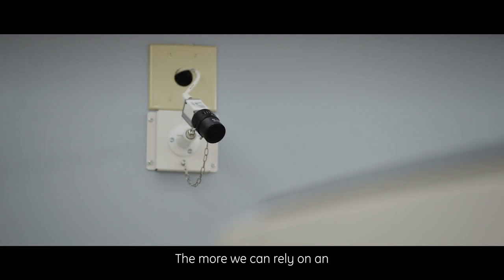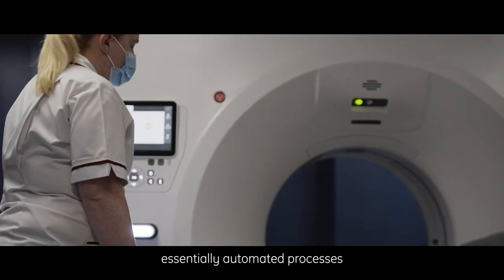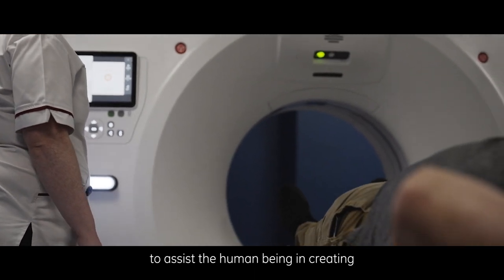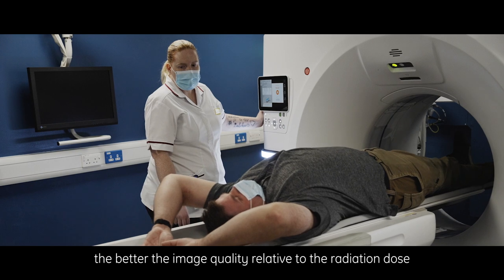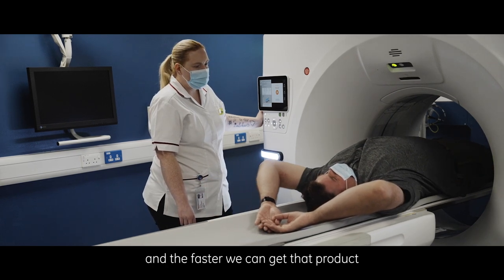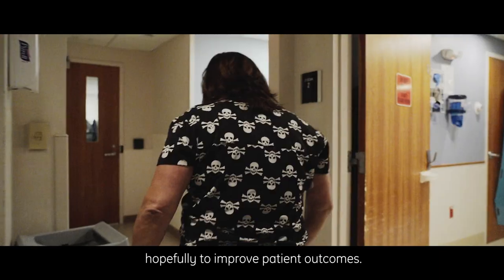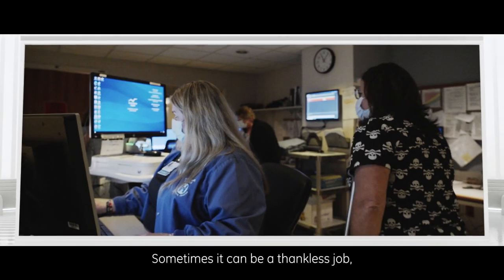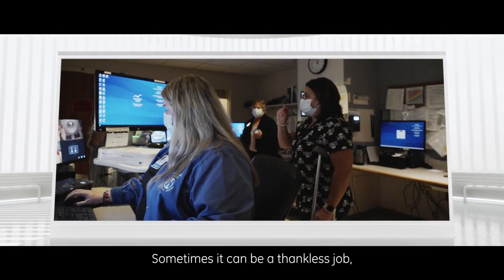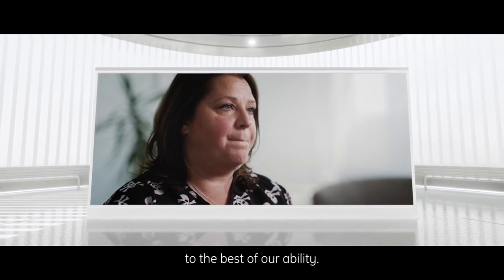The more we can rely on essentially automated processes to assist the human being in creating a consistent and optimized product, the better the image quality relative to the radiation dose, and the faster we can get that product to a radiologist for interpretation, hopefully to improve patient outcomes. Healthcare is not easy. Sometimes it can be a thankless job, but at the end of the day, there's a patient there that we're going to take care of to the best of our ability.